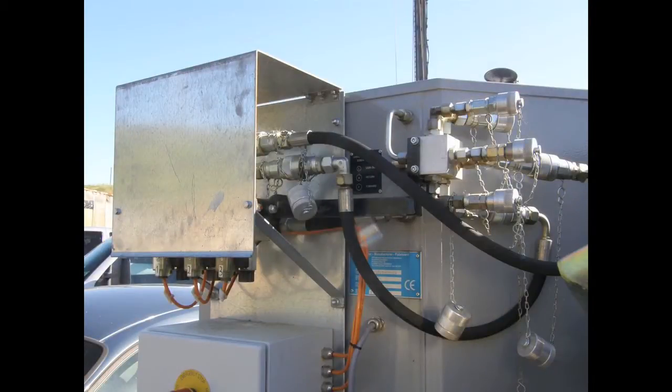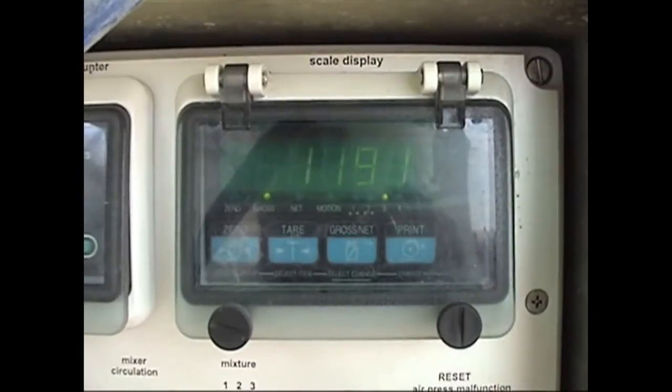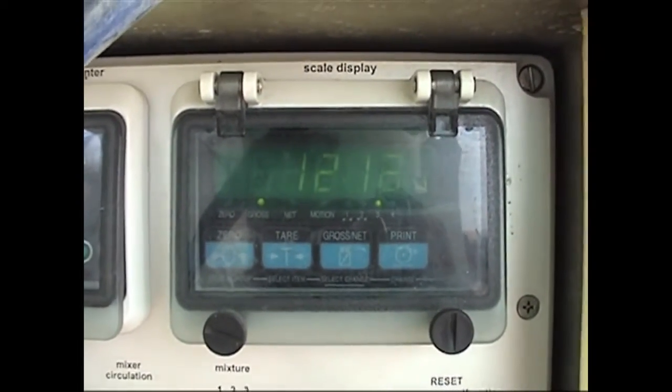which activates the auger feeder to dump cement into the mixer. The auger feeders, also controlled and powered by the grout plant, dump the remaining powder to fulfill the preset total mix weight.